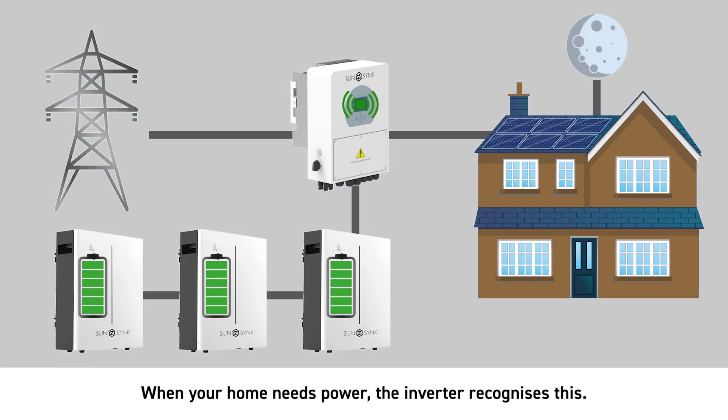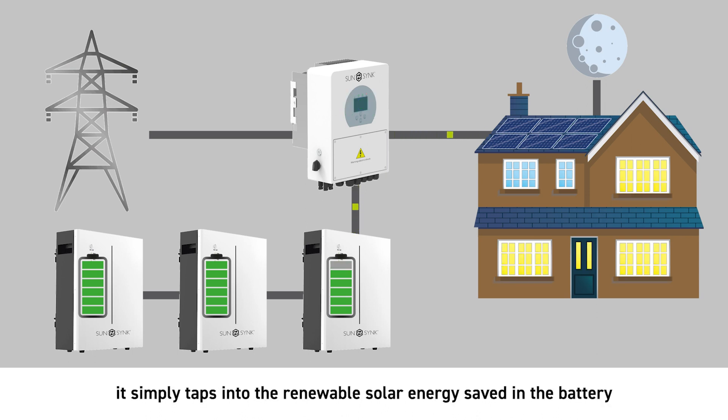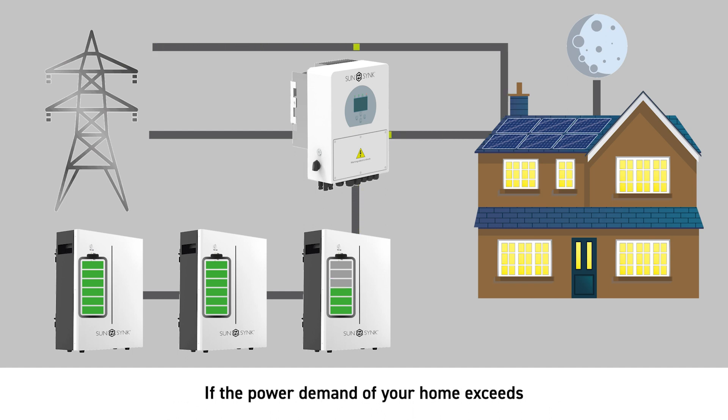When your home needs power, the inverter recognises this. Instead of pulling power straight from the grid, it simply taps into the renewable solar energy saved in the battery from earlier, helping the reduction of electricity bills. If the power demand of your home exceeds the capacity output of the inverter, the grid will assist to sustain the energy supply to your household.